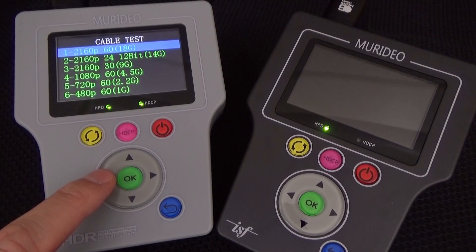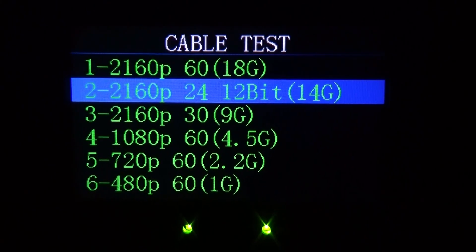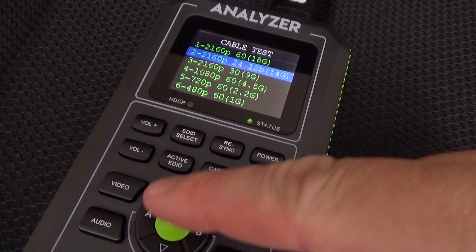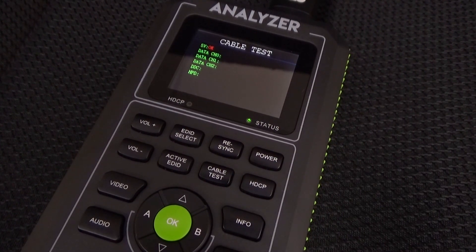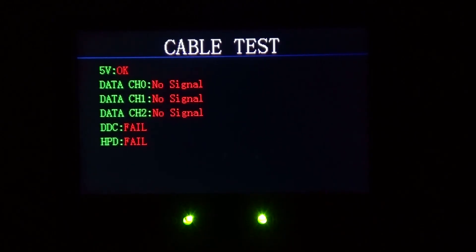So, what does a 48 gigabit per second signal look like? Most HDMI products have a specification defined by common signal types such as 4K60, 4K30, or 1080p60. Be careful though, because these specifications can be misleading. For example, some 4K60 devices struggle with full chroma information like 4:4:4, which would be a full 18 gigabits per second signal. Instead, they're only able to support 4K60 at 4:2:0, which is around 14 gigabits per second.